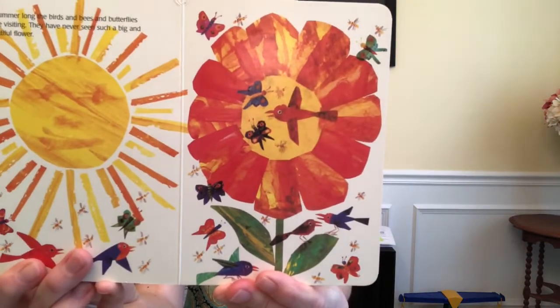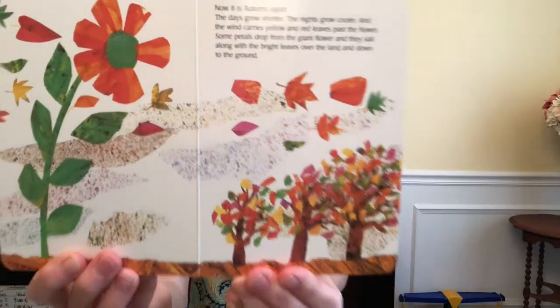All summer long, the birds and the bees and the butterflies come visiting. They have never seen such a big and beautiful flower. Now it is autumn again. The days grow shorter, the nights grow cooler, and the wind carries yellow and red leaves past the flower. Some petals drop from the giant flower. The wind blows harder. The flower sways and bends, but the wind grows stronger and shakes the flower. The flower's seed pods open, and out come many tiny seeds that quickly sail far away into the wind.